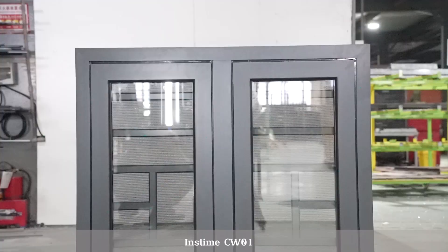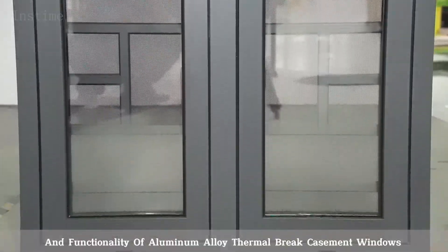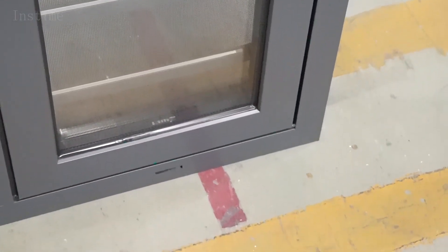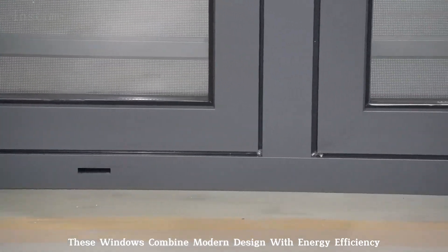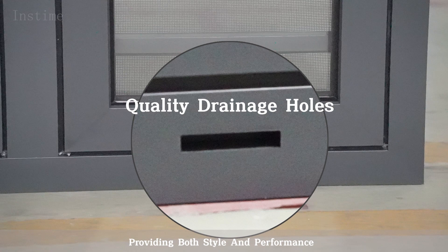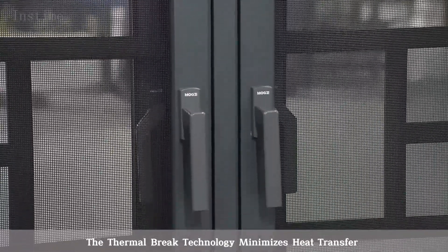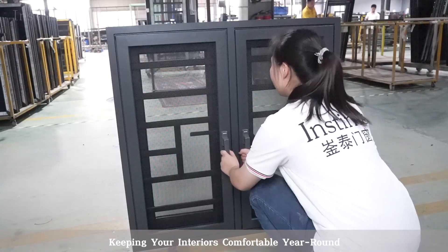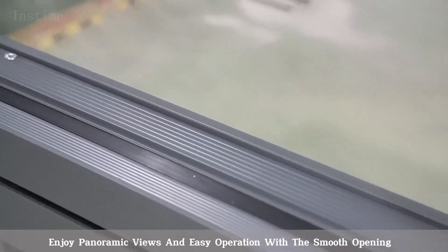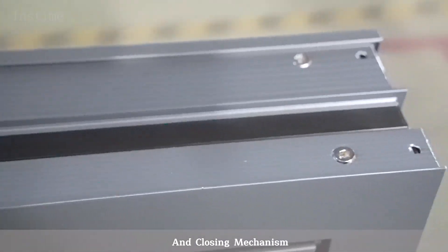InSTIME CW01 — upgrade your living space with the elegance and functionality of aluminum alloy thermal brake casement windows. These windows combine modern design with energy efficiency, providing both style and performance. The thermal brake technology minimizes heat transfer, keeping your interiors comfortable year-round. Enjoy panoramic views and easy operation with the smooth opening and closing mechanism.